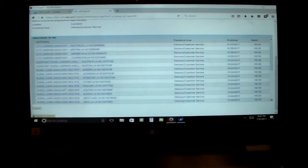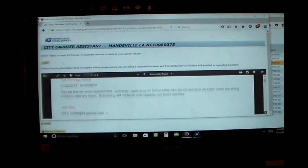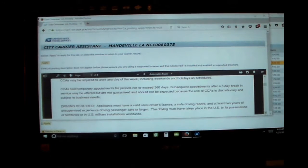Once you have found something that interests you, click on that job and you will be brought to a screen that gives you more information about it. Scroll down the screen to get all the details needed to make your decision, and if you are still interested, go to the upper left-hand side of the screen and click the Apply button.